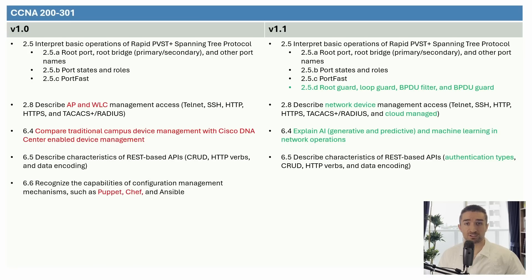Finally, there is topic 6.6, recognize the capabilities of configuration management mechanisms such as Puppet, Chef, and Ansible. Version 1.1 removes Puppet and Chef and adds Terraform instead, while Ansible remains. This change was expected — in terms of market share, Puppet and Chef are far behind Ansible and Terraform, and they aren't used for managing networks very often. So I'll update the video in my course to focus on Ansible and Terraform, but I'll still briefly mention Puppet and Chef.